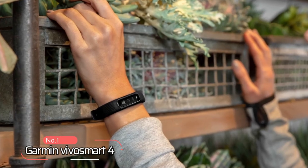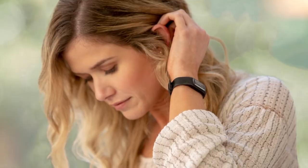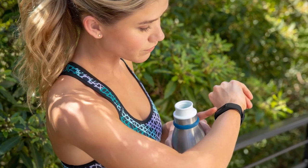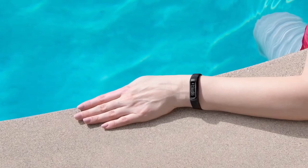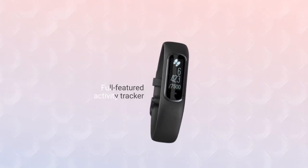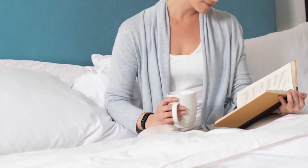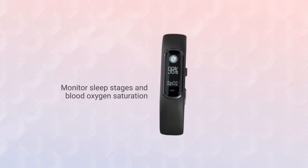At number 1 is the Garmin VivoSmart 4. With its fashionable design and sleek metal accents, this activity tracker is a must-have accessory. With its bright and easy-to-read display, you'll never miss a beat. Available in small and large sizes, this tracker will fit comfortably on your wrist and keep you connected with Bluetooth connectivity. It comes loaded with advanced features to keep you informed about your body's energy level, sleep stages, and blood oxygen saturation.